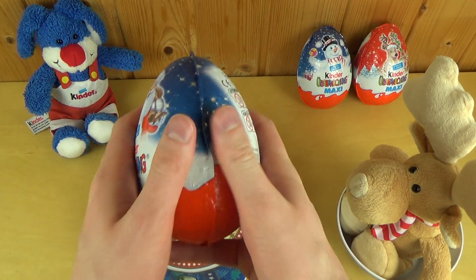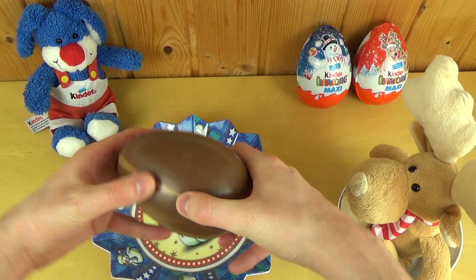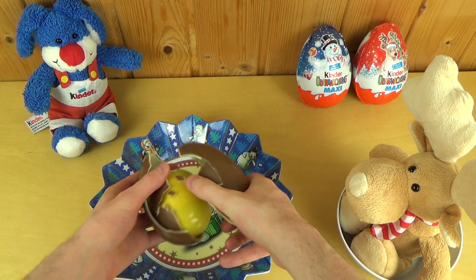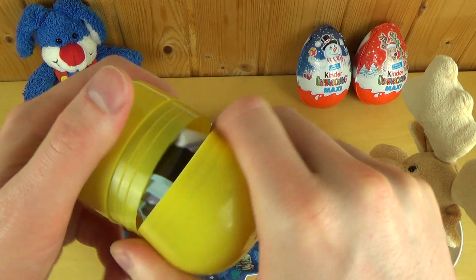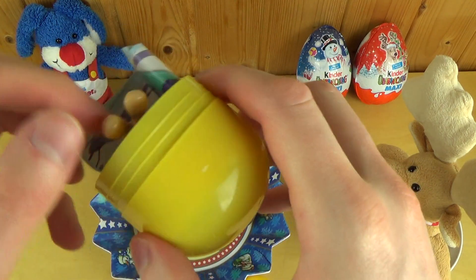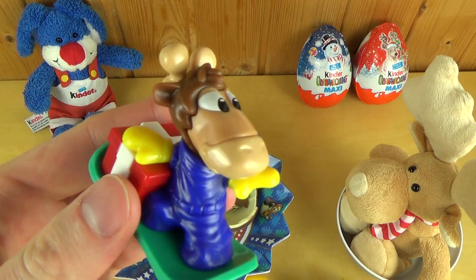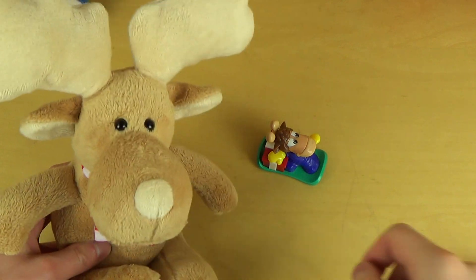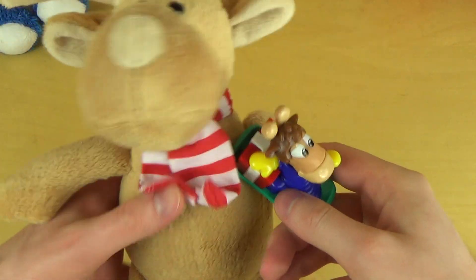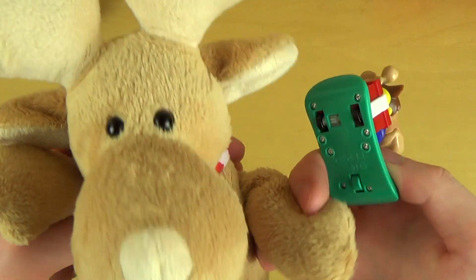And here we go, the first egg. These are big ones. Okay, here comes the first surprise. And it's an Elkie with a present. Nice. This guy is totally cool. Look at this.